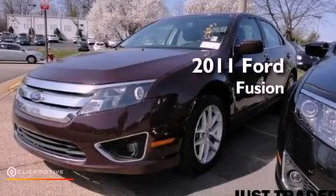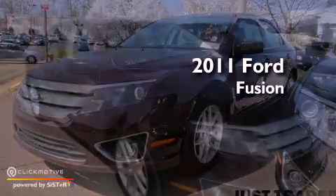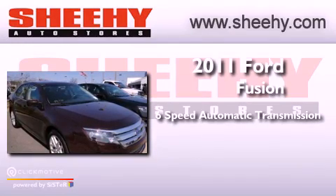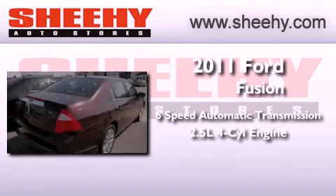This is a certified pre-owned 2011 Ford Fusion. This vehicle has seating for five adults and an inline four-cylinder engine.